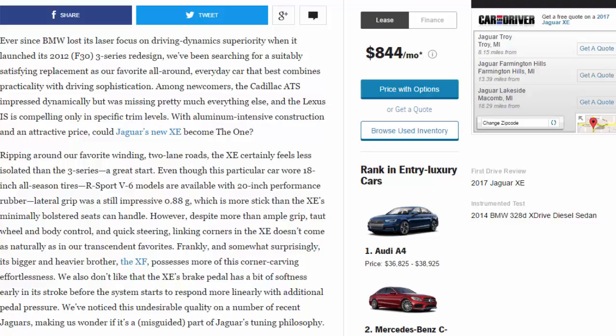Ripping around our favorite winding two-lane roads, the XE certainly feels less isolated than the 3 Series — a great start. Even though this particular car wore 18-inch all-season tires (Sport V6 models are available with 20-inch performance rubber), lateral grip was a still-impressive 0.88g, which is more stick than the XE's minimally bolstered seats can handle.